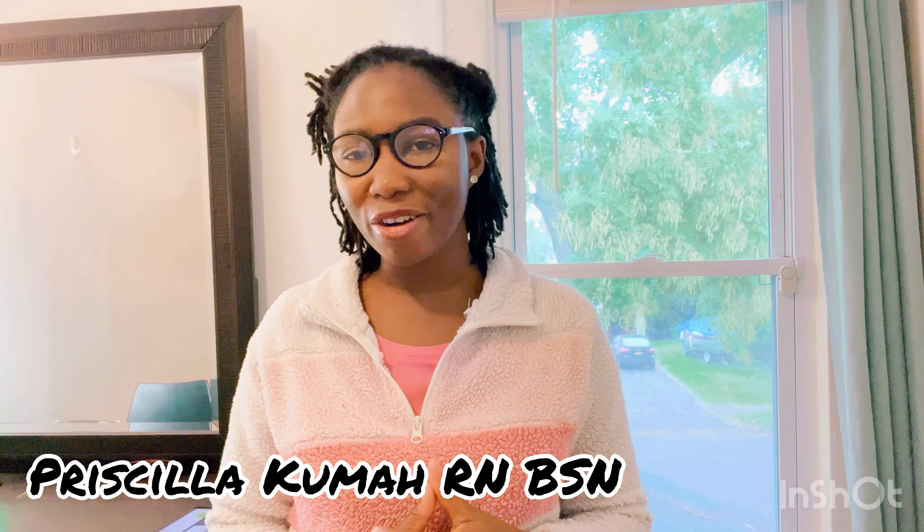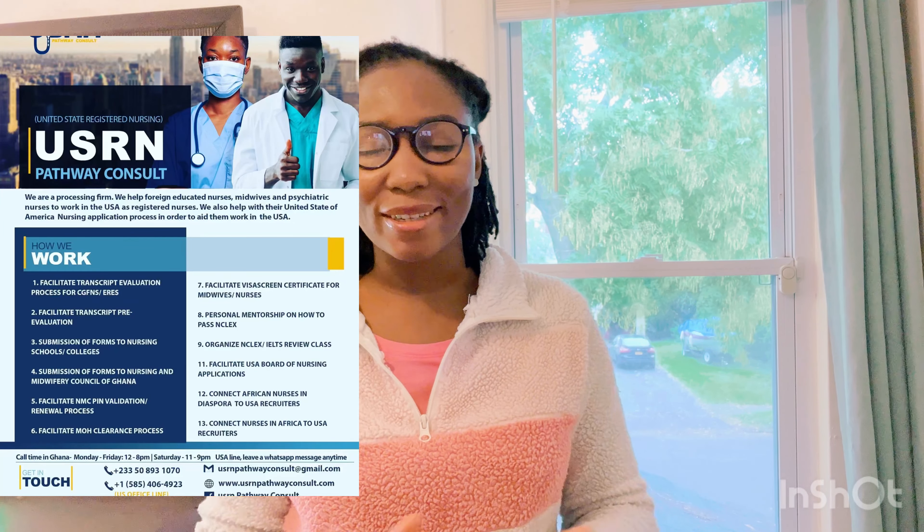My name is Priscilla Kuma. I'm a nursing YouTuber — I share content on nursing migration and everything nursing. I live in the US as a registered nurse. I run USRM Pathway Consult, where we help midwives, general nurses, and psychiatry or mental health nurses who want to work in the USA. The paperwork is cumbersome, lengthy, stressful, frustrating, and expensive, and we simplify that for you.